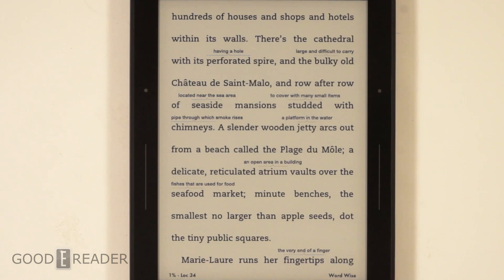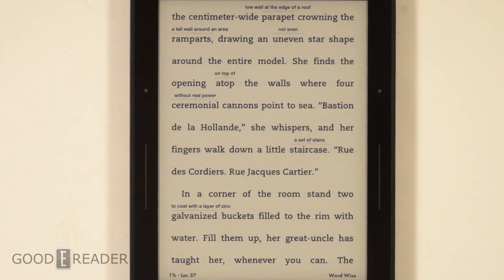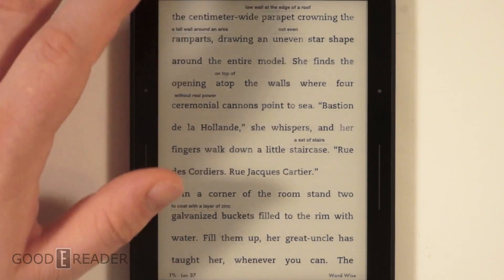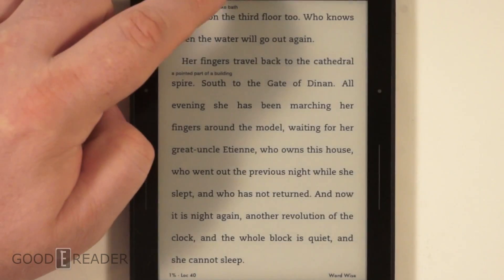WordWise is perfect for people reading Shakespeare or old fiction, old English - terminology they don't understand. Say you're reading books from school like Plato's Republic, or philosophers like Socrates - old English. You can really get a sense of what those words mean through WordWise. Again, not all books have WordWise enabled. When you're shopping on the Kindle store it'll tell you what features are available.